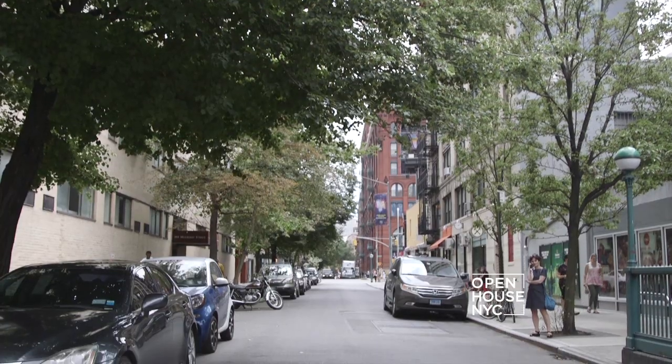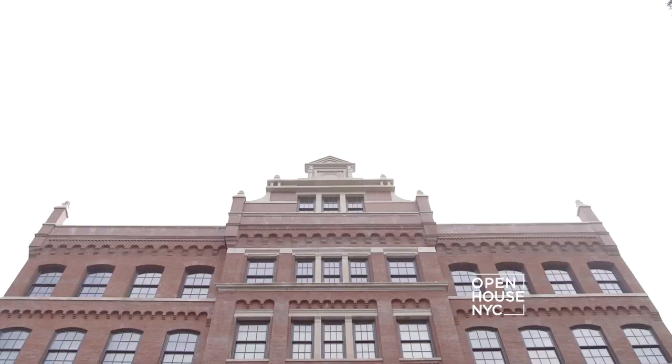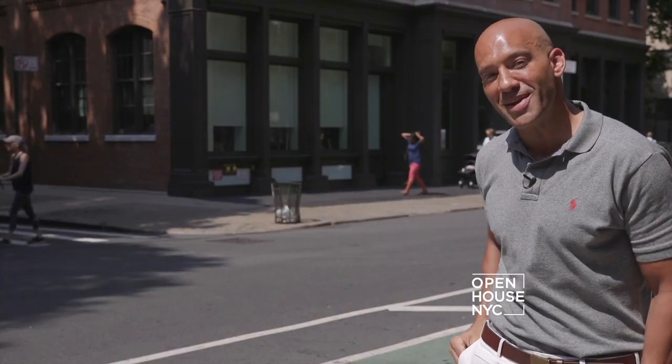Hi, my name is John Gomes and I'm with Douglas Elliman. Welcome to NoHo, one of downtown's most exciting new neighborhoods. Today I'm going to take you up to the penthouse in the pediment. Come with me.